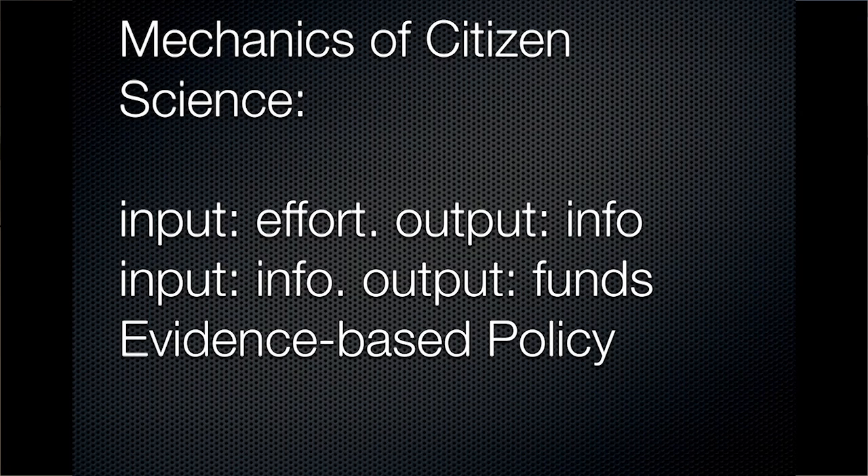It's jargon in some senses — you find a lot of overlap with crowdsourcing, citizen journalism, and other areas. But the mechanics are slightly different. The input of a participant is usually effort and the output is information, whereas very often in traditional campaigning the input is information explaining why something is a problem, and the output may be funds or actions to help get those funds. But in the context of evidence-based policy making, going straight for the information can have its advantages.